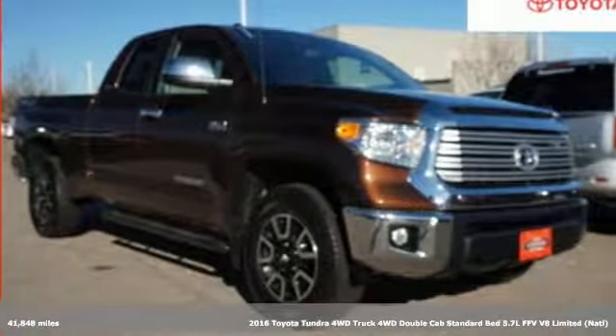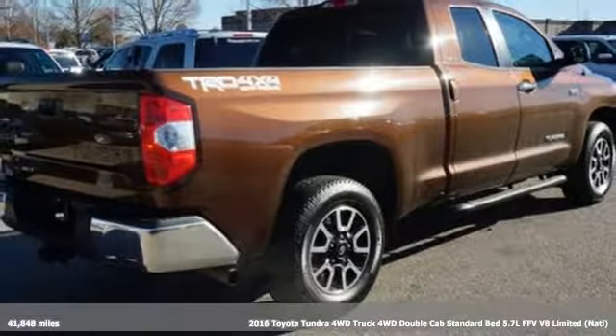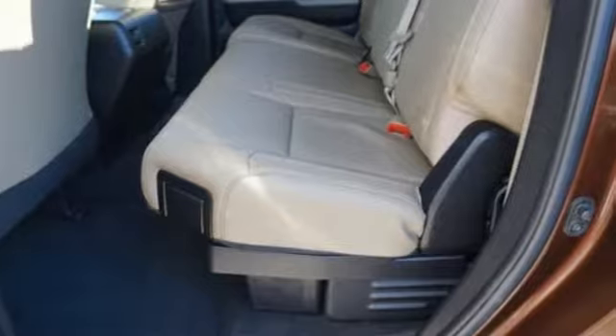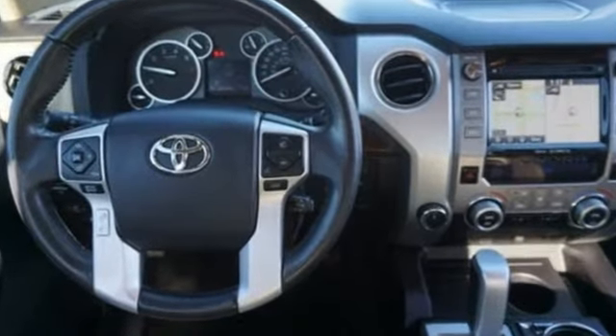It's a certified 2016 Toyota Tundra four-wheel drive. You need a truck that's as much of a workhorse as you are. This Tundra was built to meet life's toughest demands, and with features like these, every drive is a pleasure.